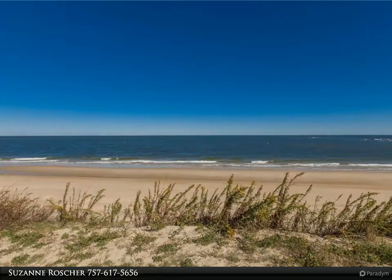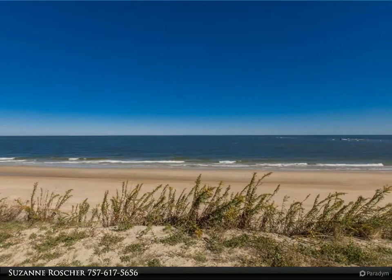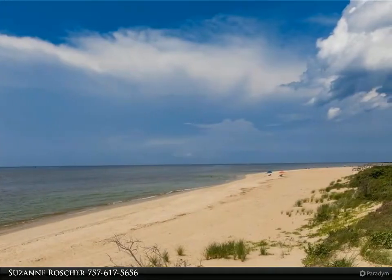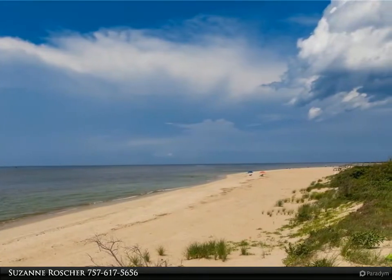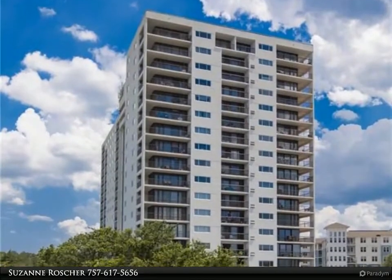This Berkshire Hathaway Home Services Town Realty Property video is presented by Suzanne Rauscher. If you are looking for a turnkey property with a view of the bay from the deck and every room, this is your new home. It offers new flooring, newer HVAC and windows, and an updated master bath and paint.